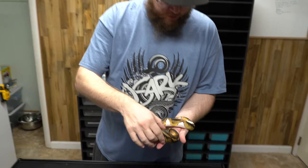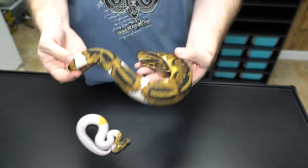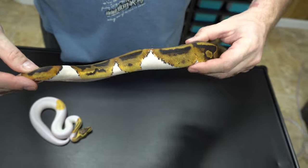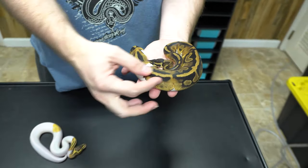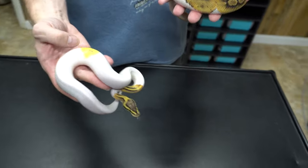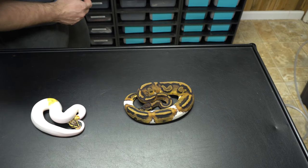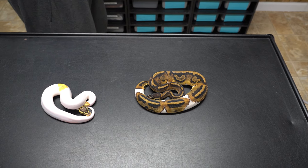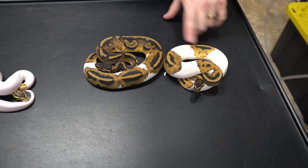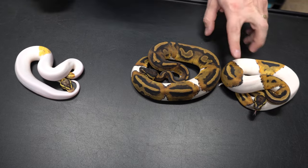So this is what a normal Pied would look like — this would be considered a low white Pied. You can see the Pied breaks up and throws these white patches. You'll notice how dark the saddles are and defined, whereas when you start adding Pastel and Fire into them, it brightens it up, makes it orange and yellow. There's different kinds of varieties. This is another female Pied — you can see it's a lot more white, a lot more orange. So there's a good bit of variation in regular Pieds as it is.